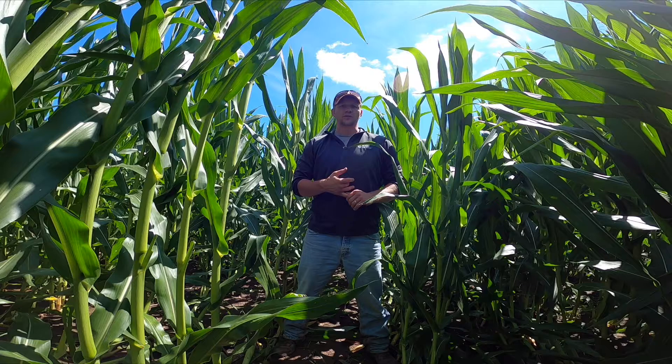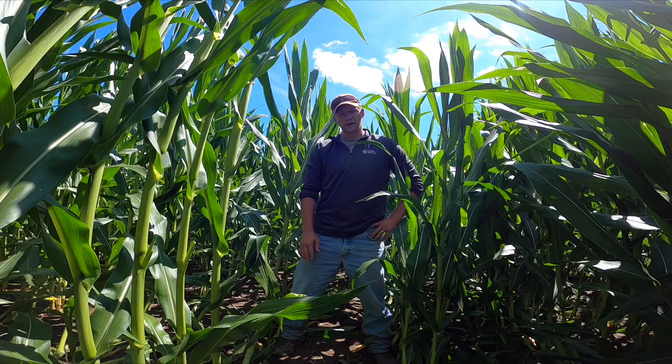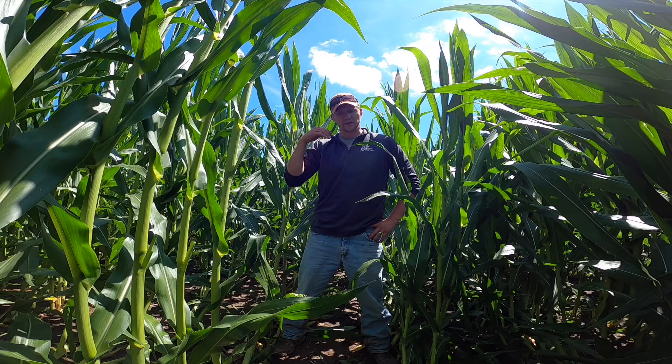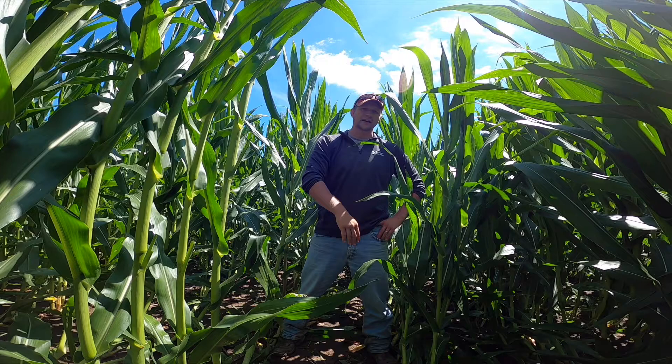Another potential cause of the root lodging could be soil compaction. That compaction could be horizontal to the plants, where there was a tillage pass and we actually didn't quite break up the soil particles and created a thin compaction layer beneath the soil surface. In that case we'll dig the roots and a lot of times we may see roots running parallel for a ways until they find an opening, a crack, or a pore space where they can dive back down deeper into the soil.